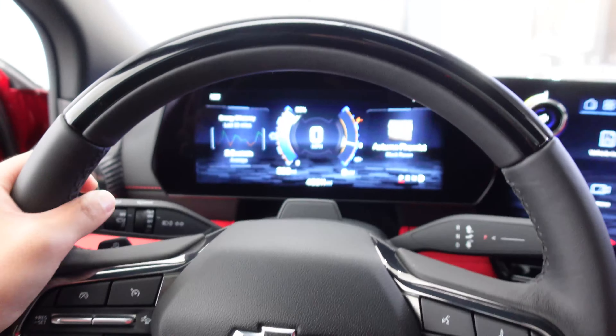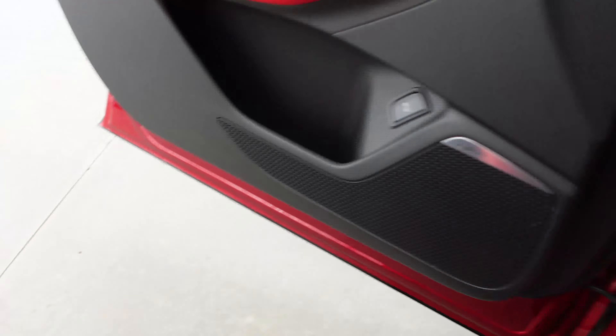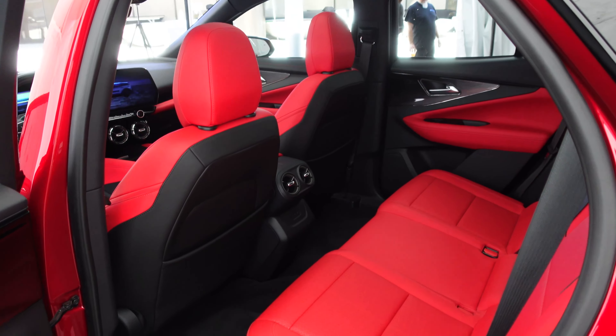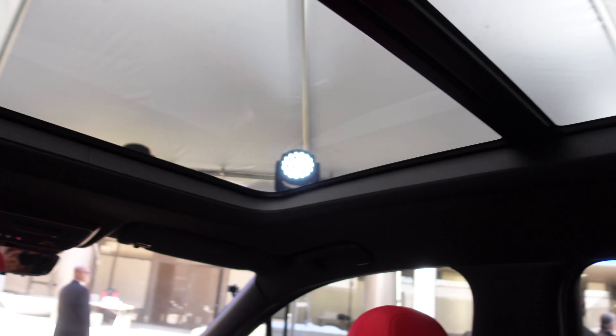I've set the driver's seat to where I'd be comfortable at six foot three. Now let's test the second row space without moving the seat. Headroom — my head is bumping the roof slightly as the roofline comes down. But legroom is fantastic — it feels wide open and spacious. And the full panoramic roof continues back here too.